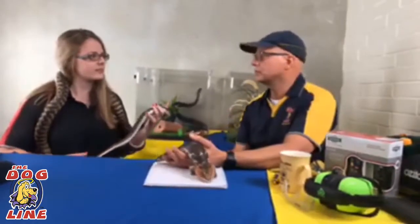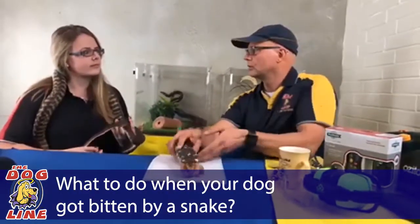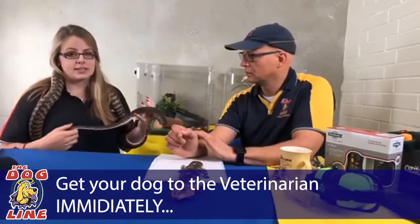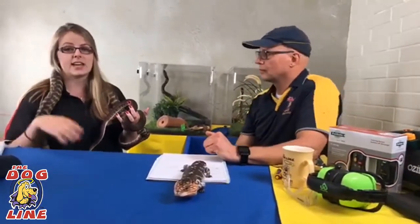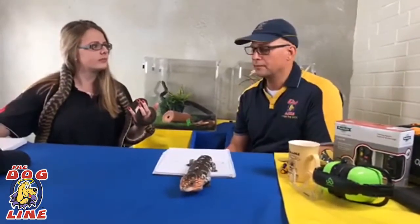If your dog does get bitten by a snake, what's the first thing to do? If you suspect your dog has been bitten, get it to the vet immediately. Once the dog starts showing symptoms of the venom, it can often be too late. The anti-venom vets use will not reverse any damage already done by the venom - it's just going to stop it from doing any further harm. The same speed of response applies if you yourself get bitten by a snake.